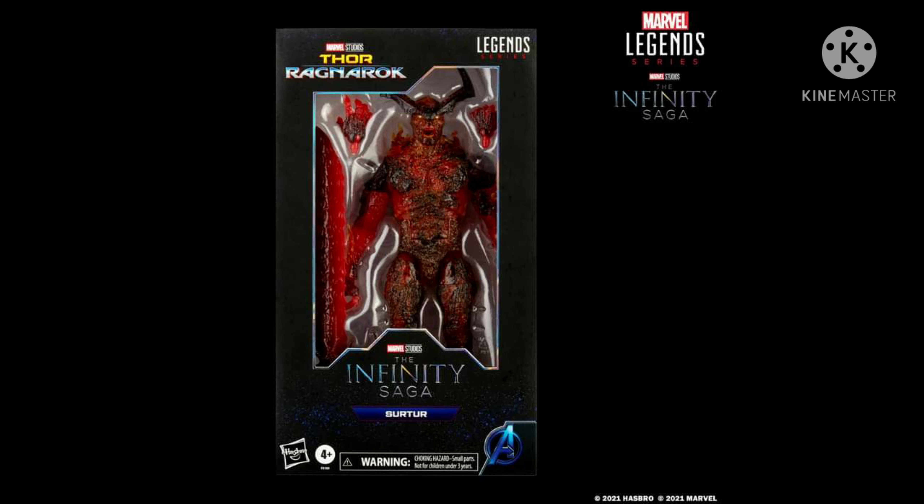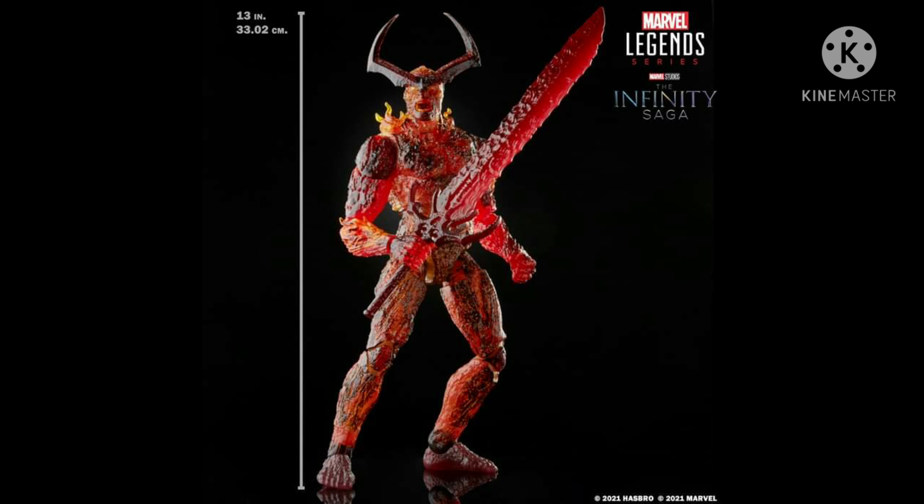Hi guys and welcome back to another cool episode of Toy Hunter. Today we're gonna be featuring just one action figure. Hasbro has finally done it — they finally revealed the Surtur action figure from the movie Thor Ragnarok.